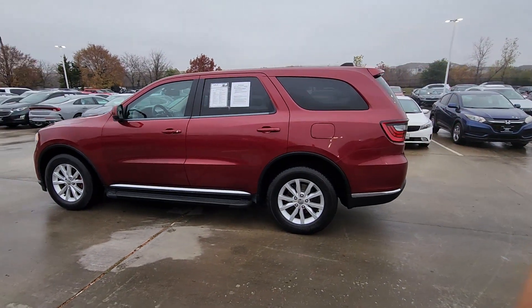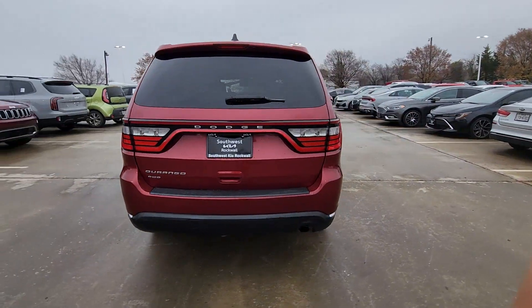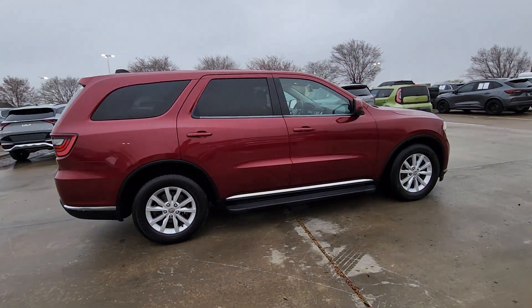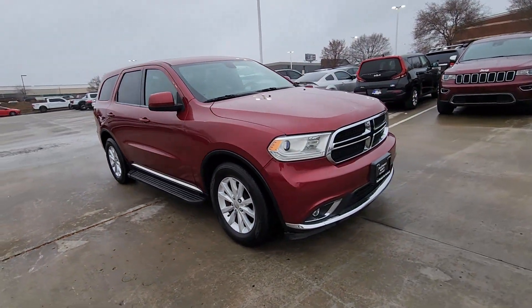Enjoy the view of this 2015 Dodge Durango. This vehicle is an outstanding buy with fewer than 110,000 miles on the odometer. The Durango makes even the most demanding tasks look and feel easy.